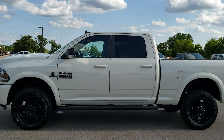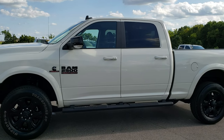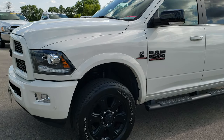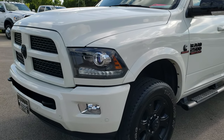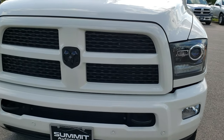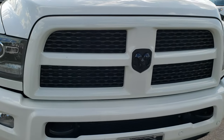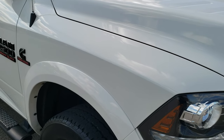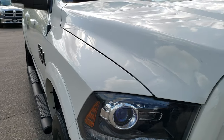This is stock number 10071. We are here at Summit Automotive in Fond du Lac, Wisconsin — your new and used Ram and heavy-duty truck headquarters. Today we are checking out this super clean 2016 Ram 2500 Crew Cab Short Box Laramie Sport Edition.